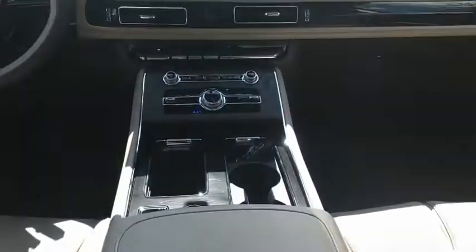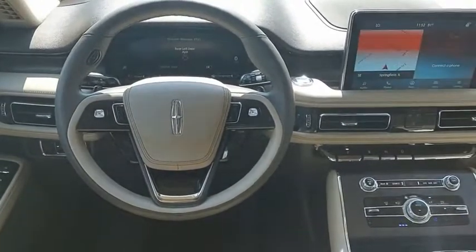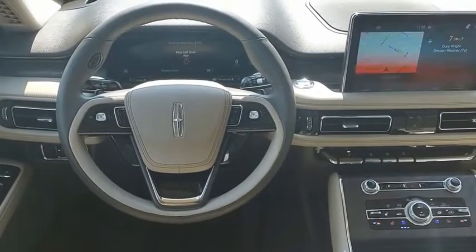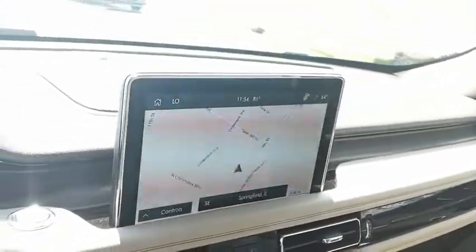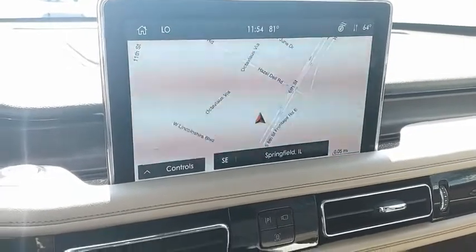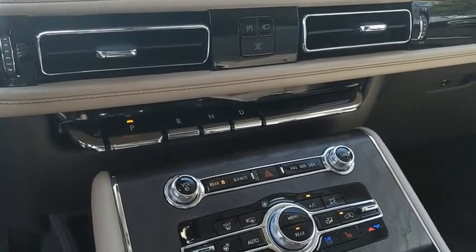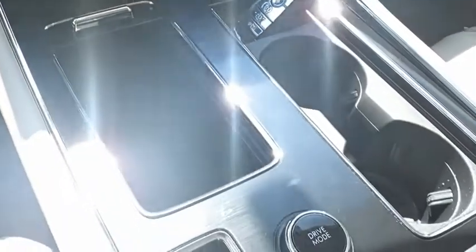The Lincoln Aviator is the luxury division's mid-size sport utility vehicle based on the Ford Explorer. The Aviator combines a rugged truck-based platform with a smooth luxury car ride. Properly equipped, the Aviator can tow up to 7,300 pounds — significantly more than most imported SUVs in its size class. If affordable style and reliability are what you're looking for, this vehicle couldn't be more perfect. Drive it today.